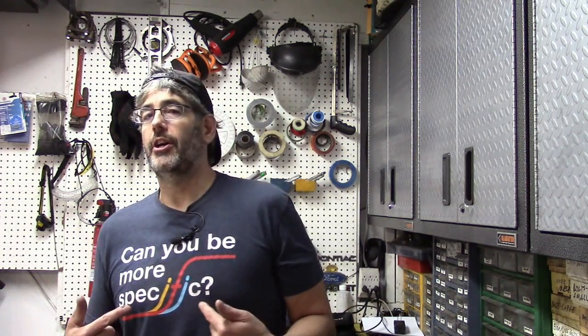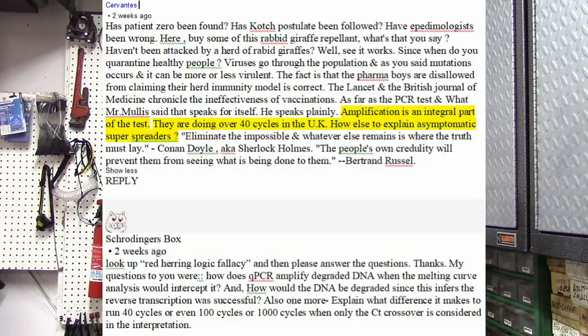Greetings viewers! I've got my QPCR shirt on today in recognition of the new lockdowns they're doing for COVID in my area. Those guys are reading the PCR at 40 cycles, so they're getting false positives.